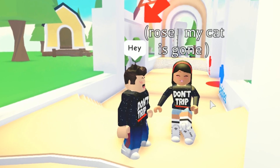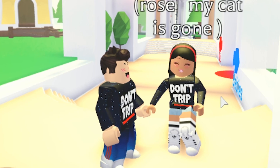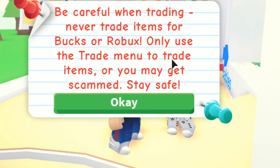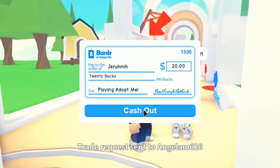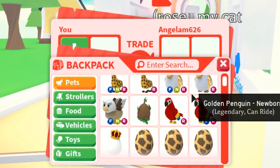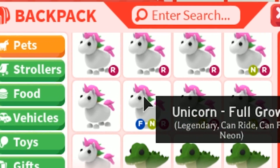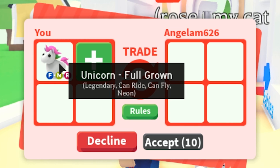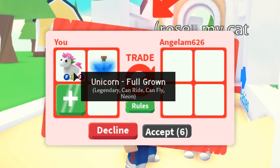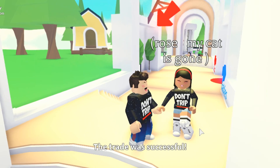By the way, during the intro a girl came up to me wearing the Don't Trip merch. I'm on a random server — none of my friends are here — so she is a mega fan and she's gonna get something very special. We're going to surprise her with a flying neon unicorn and also a flying pet potion, so she gets the whole package.